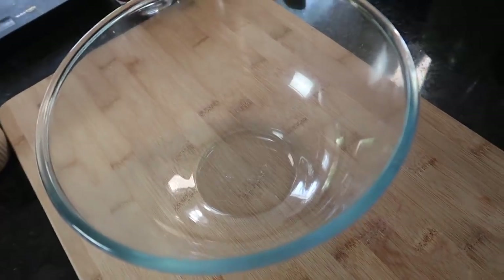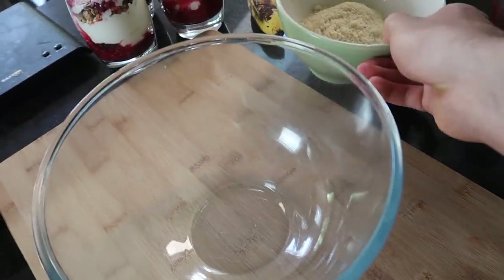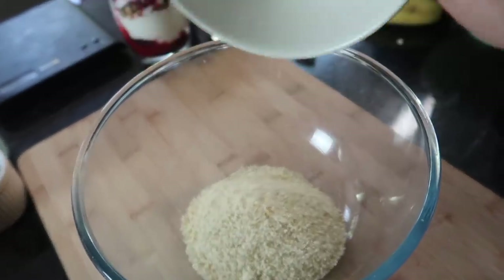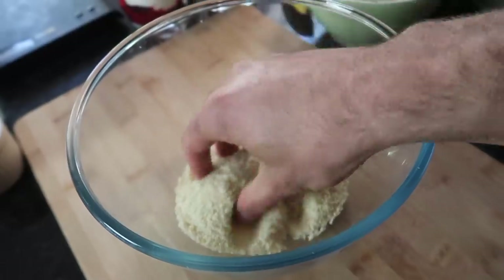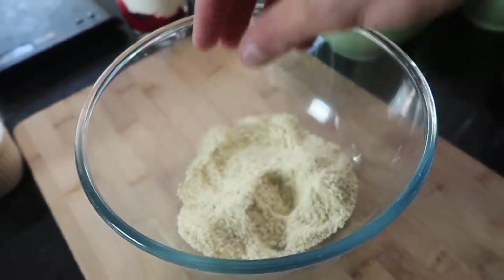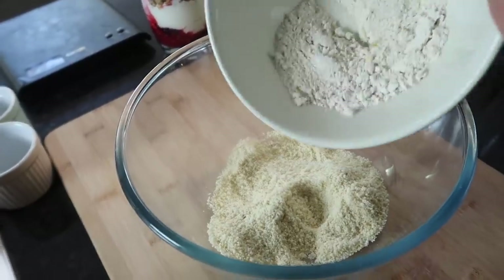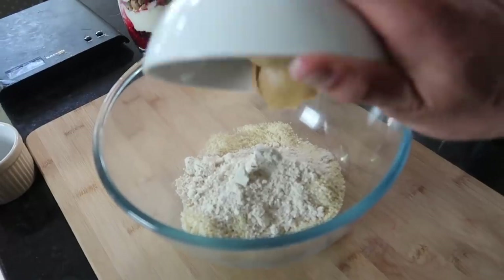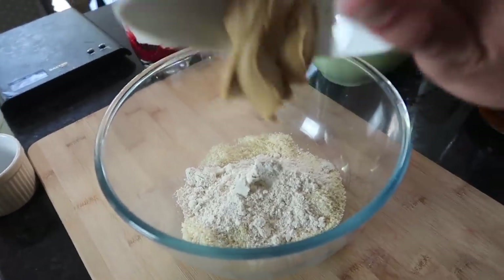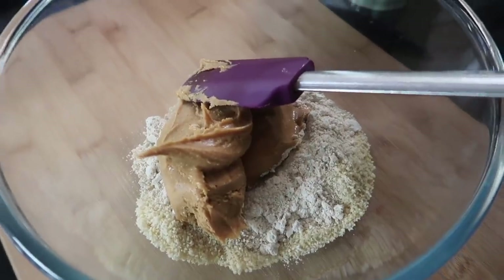Next we're going to be making some blondie cups — that's a blondie in a cupcake. Get out a big mixing bowl. We're adding 60 grams of almond flour, which is basically blended almonds — I bought it from the store as it comes out better than using my blender. Then about 40 grams of oat flour, and smooth peanut butter — about 150 grams.